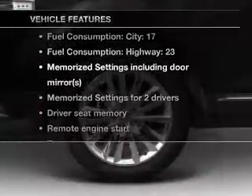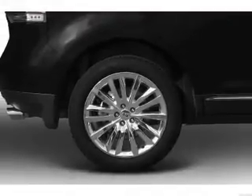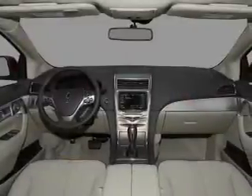You must enjoy these notable features that are included in this vehicle: air conditioning, power door locks, power windows, power steering, cruise control, power mirrors, and AM-FM stereo with a CD player.